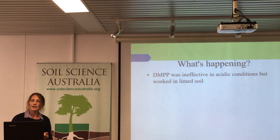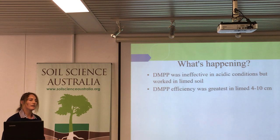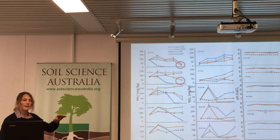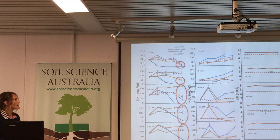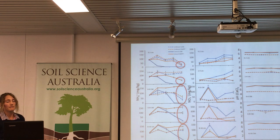DMPP was not effective in the acidic conditions, but once you limed the soils it was very effective at inhibiting nitrification. The efficiency was greatest in the limed soils from that four centimetre depth down. For the top two layers there was a difference between the inhibitor and the treatment, but compare that to the substantial difference that existed for those lower layers. There are some studies that have shown in the topsoil, DMPP can be bound up physically by organic matter, so there is potential absorption of the inhibitor onto organic matter there, potentially decreasing its effectiveness.